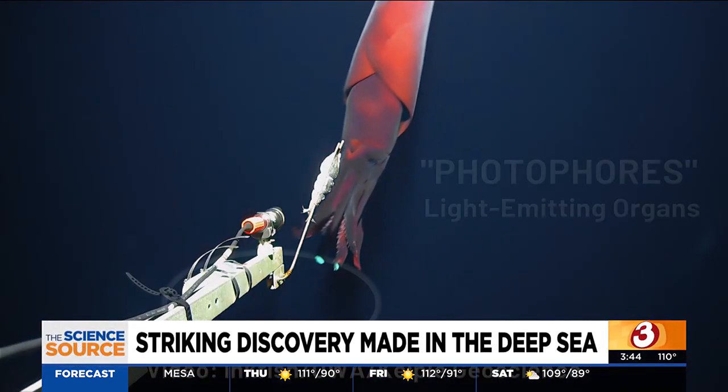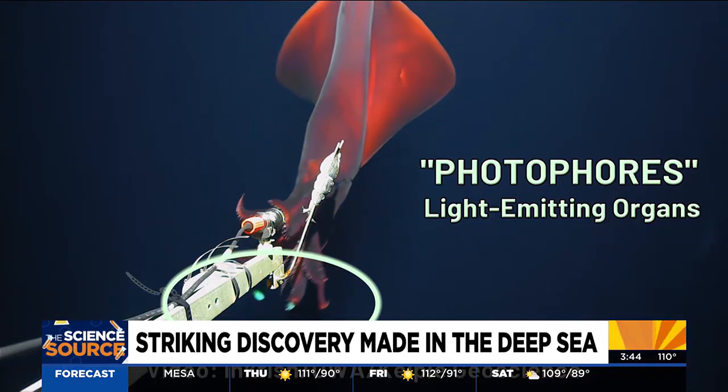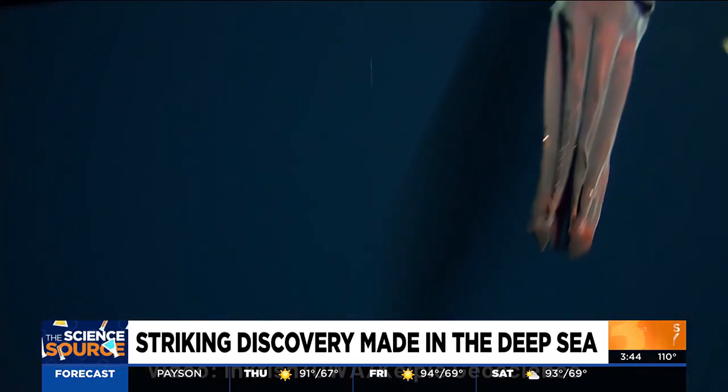A striking discovery made in the deep sea. In this week's Science Source, Pete Mangione shares the story of a research team's recent run-in with a squid.